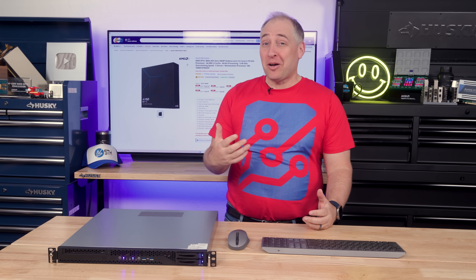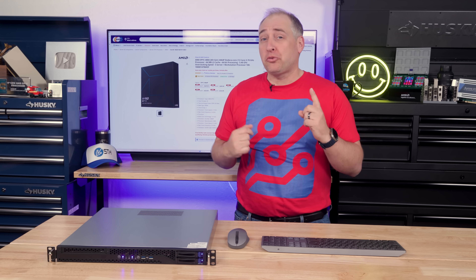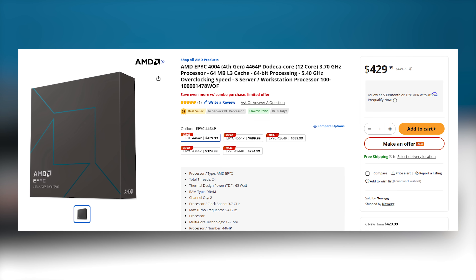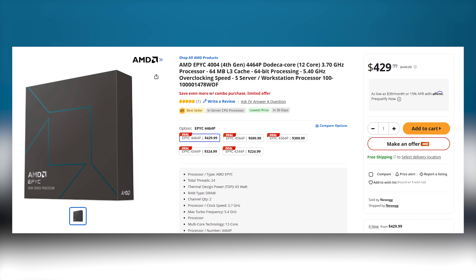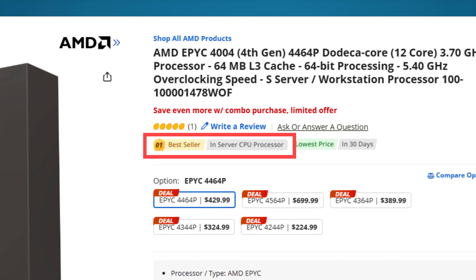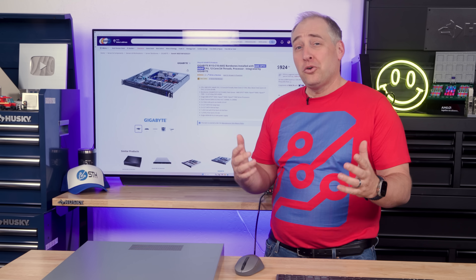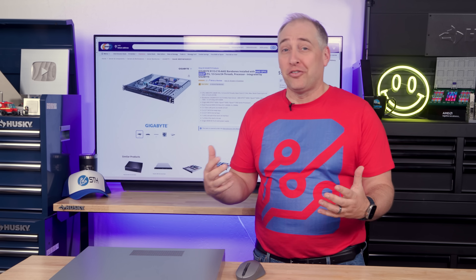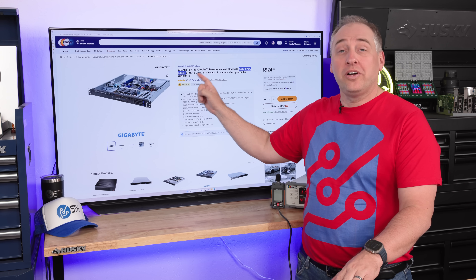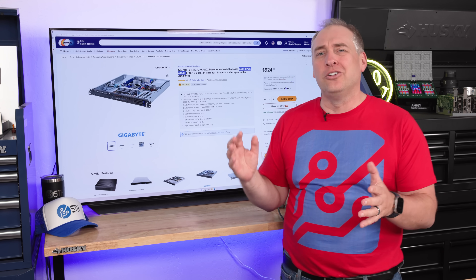So how this all came about — I was up one night looking at Newegg, and I had this idea: I wonder what the most popular server processor is on Newegg. So I looked, and what I saw was the AMD EPYC 4464P, which is the number one bestseller in server processors on Newegg, at least as we were recording this video. And I thought, well, what would we put that in? So then I went to the server bare-bones section to see if there was a cheap server we could buy.